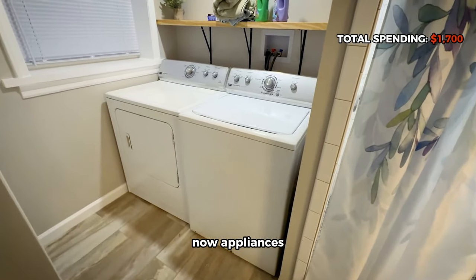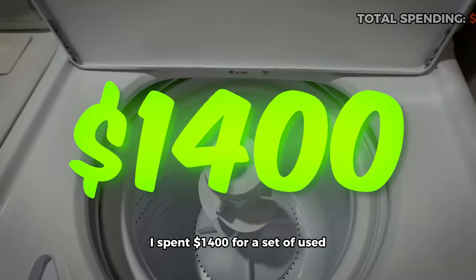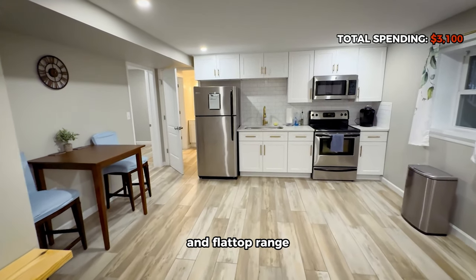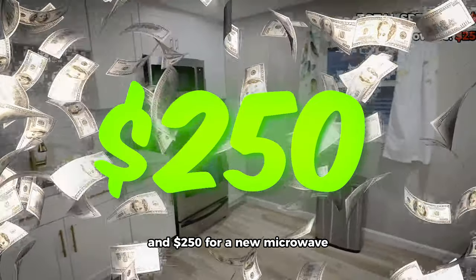For appliances, you can either buy scratched-and-dented ones or go to a local appliance dealer and buy used. I spent $1,400 for a set of used commercial-duty washer and dryer, fridge, and flat-top range. Always get a flat-top range if you don't want to get cussed out by your cleaners. And $250 for a new microwave.